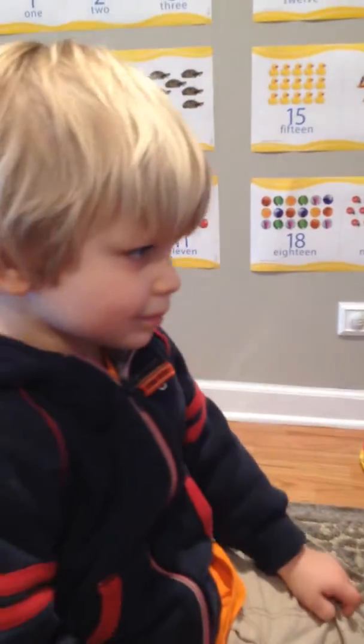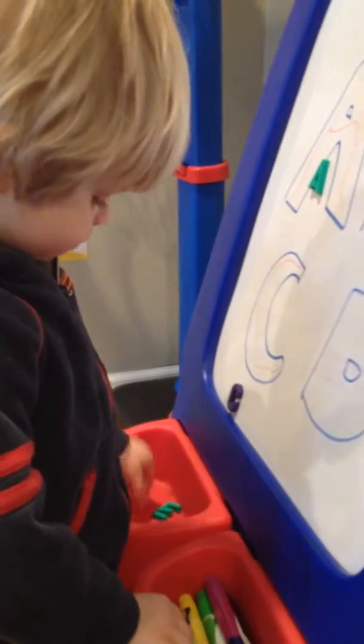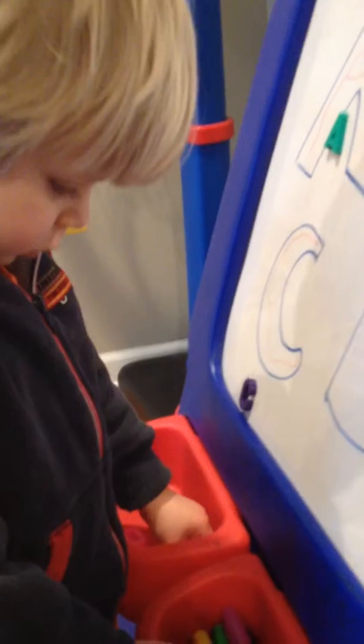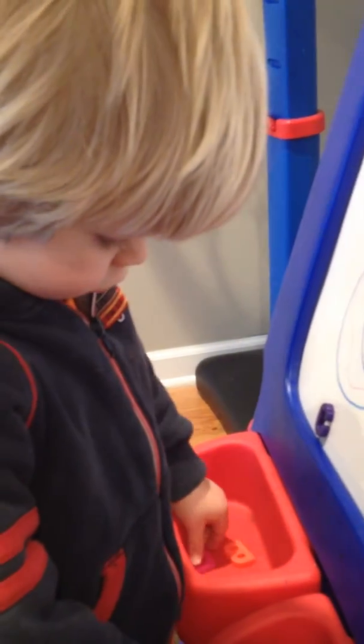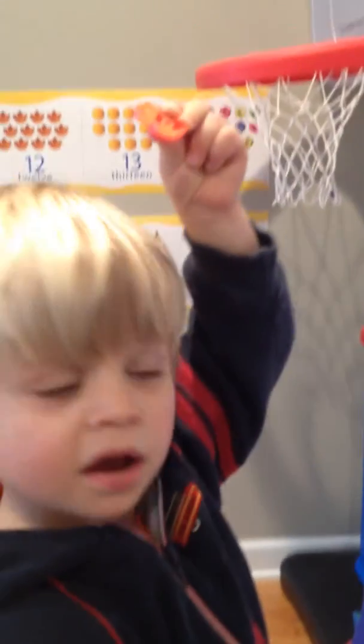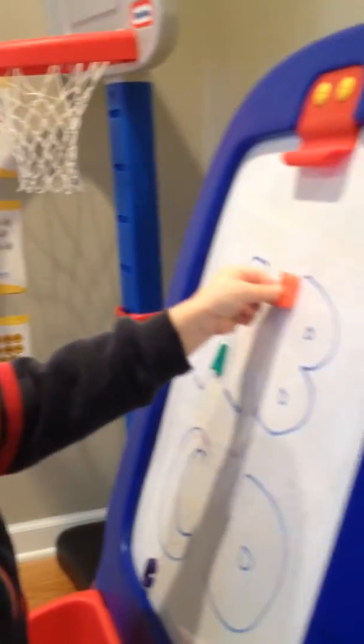Can you find the letter B? C. B, B, B? Where's the letter B? Dad! That's right. There's the B. Can you put B next to B? Yeah. Good job.